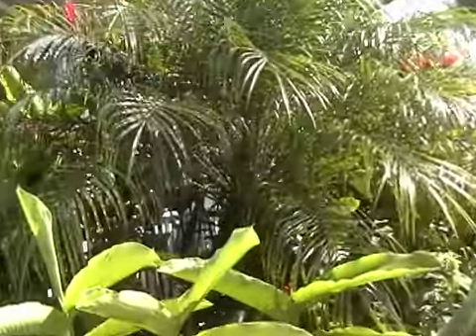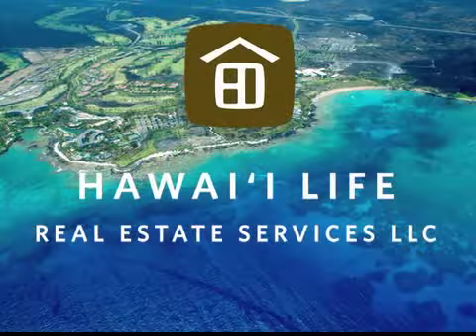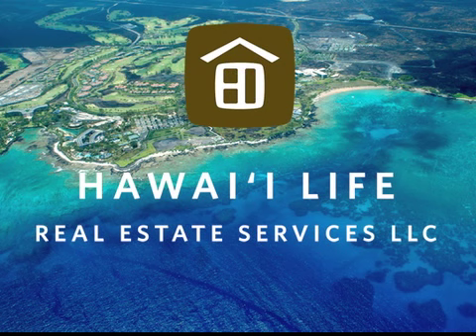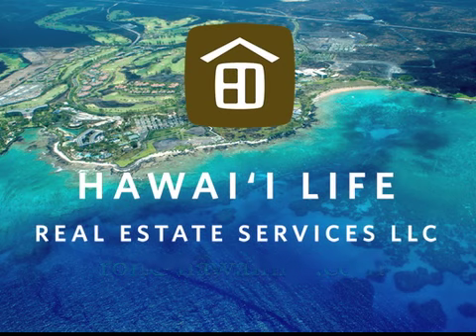This is a short sale listed at $675,000, and it's not going to stick around too long at that price. If I can provide any additional information, email me at ron@hawaiilife.com. Aloha and mahalo from Kauai.